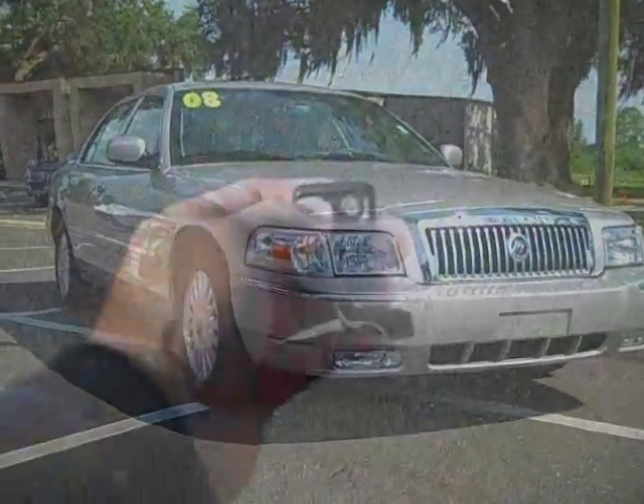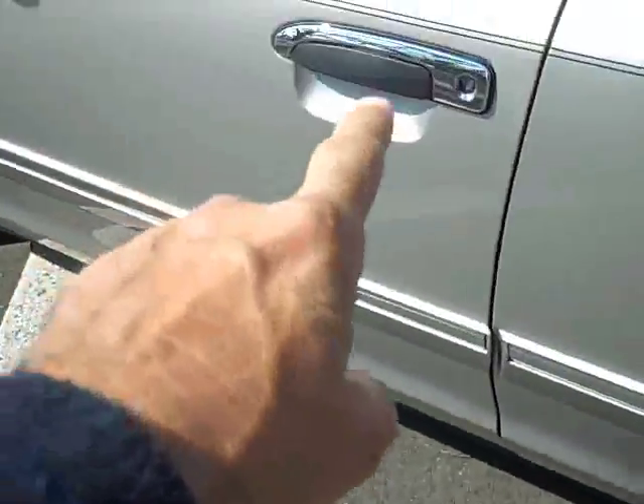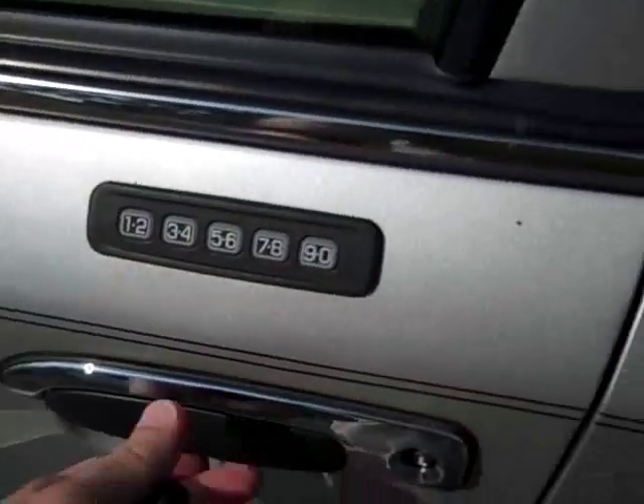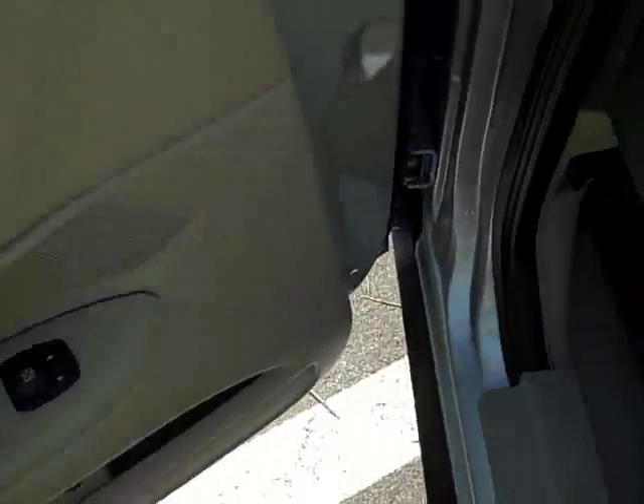Let's get inside. You have the keyless entry fob, but you also have keypad entry right here on the door. Of course you've got power seats, leather, power mirrors, power windows, power locks.